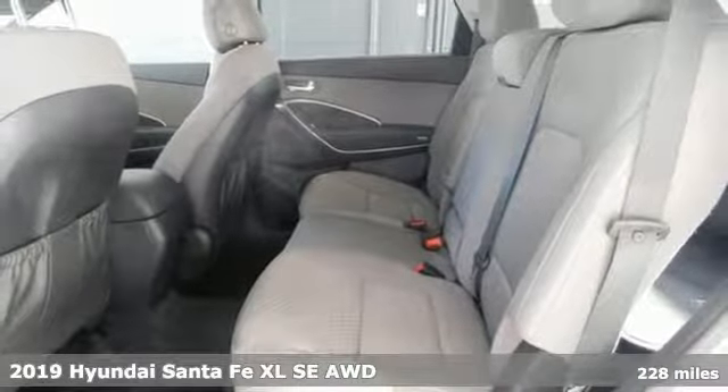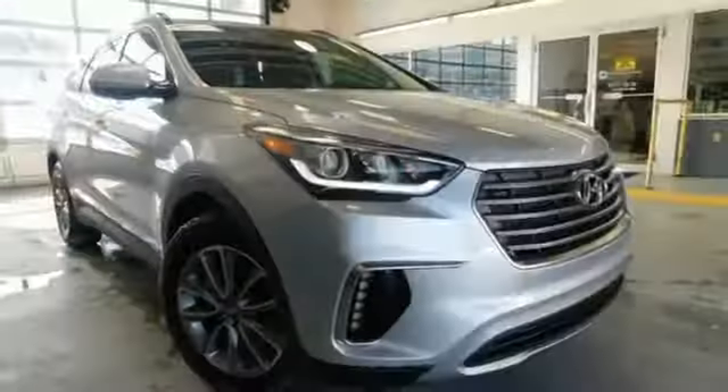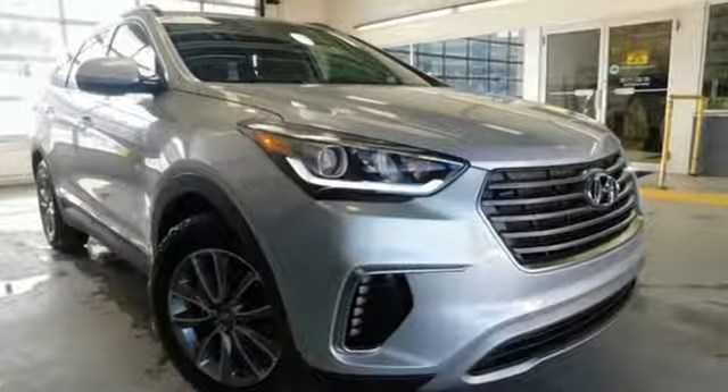It's a 2019 Hyundai Santa Fe XL. Hyundai's attention to detail means a better driving experience for you. Plus, it offers an exciting list of features.